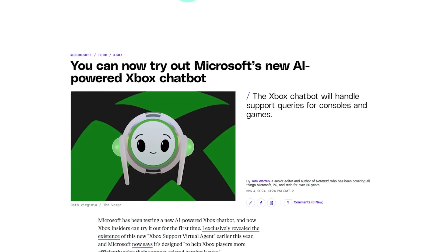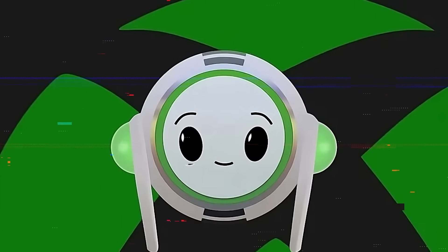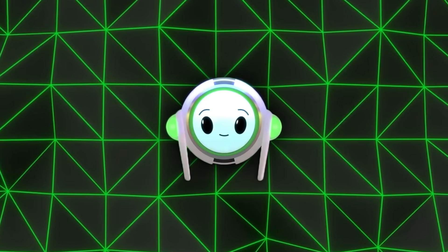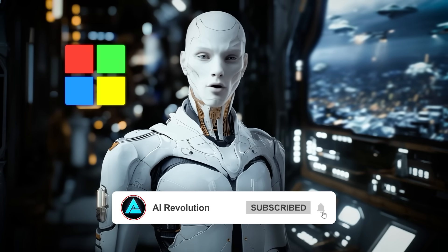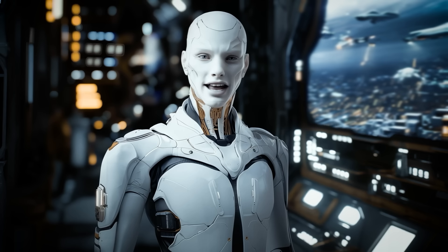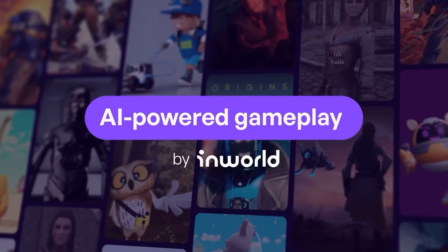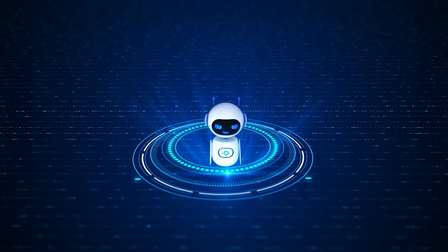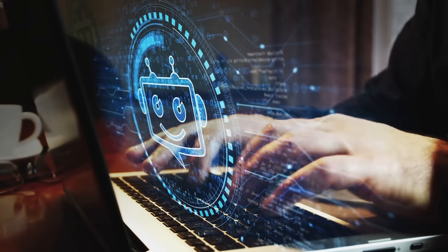Moving into gaming, Microsoft's rolled out a new AI-powered support chatbot for Xbox. Right now, Xbox insiders in the US can try it out on support.xbox.com. It's there to handle support questions about everything from console issues to in-game problems, helping players get faster answers. The chatbot appears as either a colorful Xbox orb or a character that animates while responding. It's part of a larger shift at Microsoft to bring more AI into Xbox's ecosystem, with future plans including AI for game content creation, game testing, and even generative AI-driven NPCs. CEO Satya Nadella has been pushing all of Microsoft's divisions to focus on AI, and Xbox is now getting a taste of it.